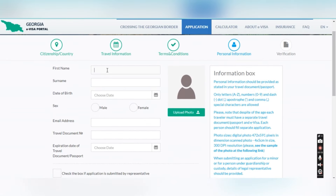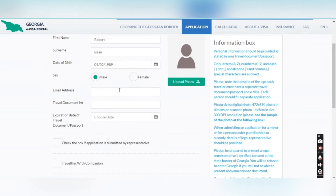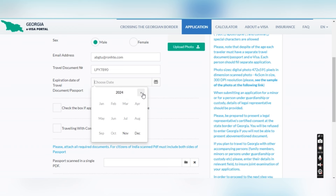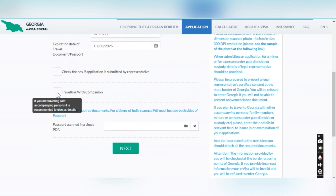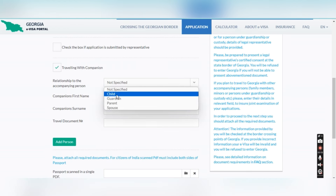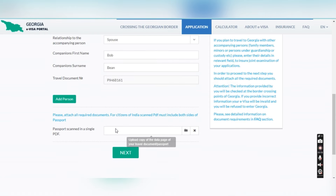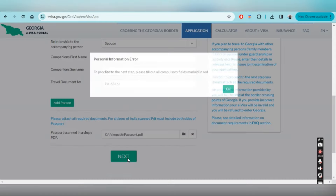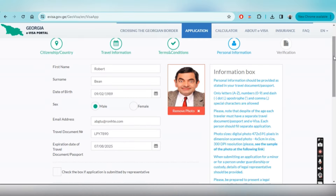On the next page there are several checkboxes — just click yes on all. Then you have to upload your personal information: add your first name and last name as per your passport, your date of birth, your sex, and your email address — this is the email where you'll get the payment link. Also add your passport number and passport expiry date, which should be more than six months away. If you're traveling with someone — parents, children, or spouse — you can add them. In my case I was traveling with my husband, so I selected 'spouse' and added his first name, last name, and passport number.